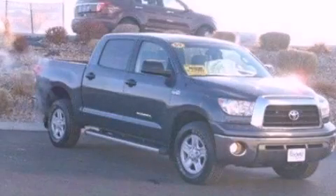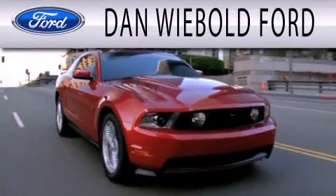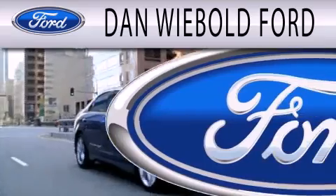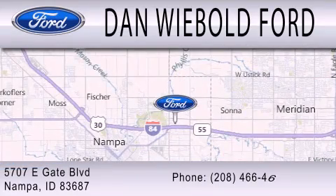Stop by today and test drive this vehicle for yourself. Dan Webold Vord is dedicated to doing everything possible to ensure that the experience you have selecting your next vehicle is as pleasant as possible. We are located at 5707 Eastgate Boulevard in Nampa.